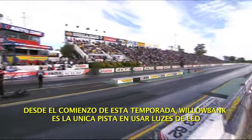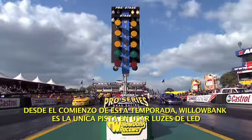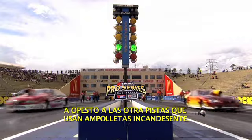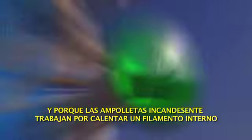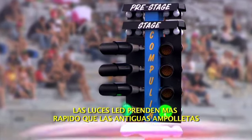This season Willowbank Raceway became the only track in the pro series to start races with LED lights, as opposed to the other tracks which use incandescent lights. And because incandescent lights work by heating an internal filament, LEDs flash slightly quicker than the old bulbs.